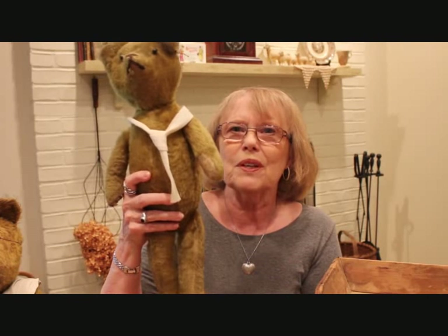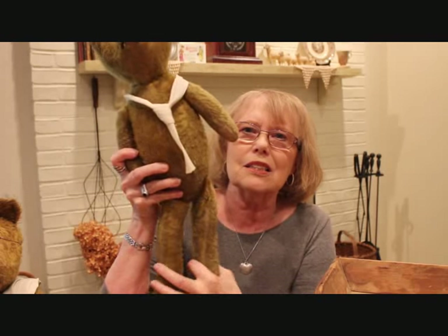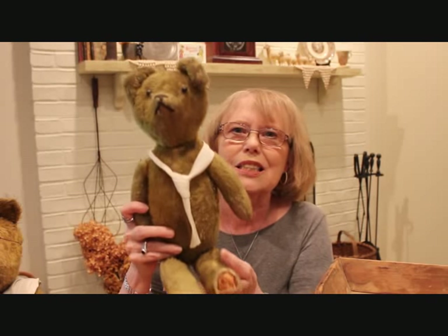Now this last one, his name is Sammy, and he is known as a stick bear — I think probably because the legs just look like sticks. He's still jointed mohair with shoe button eyes.